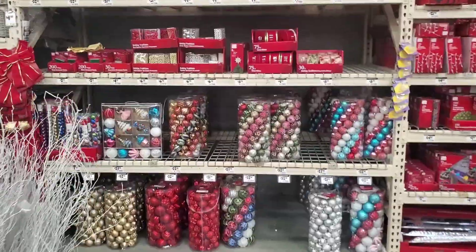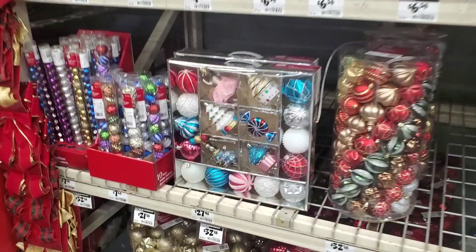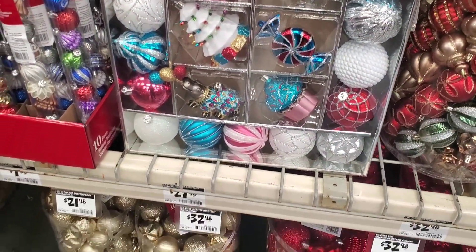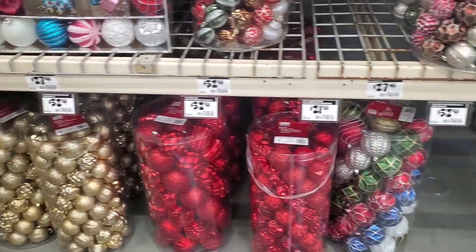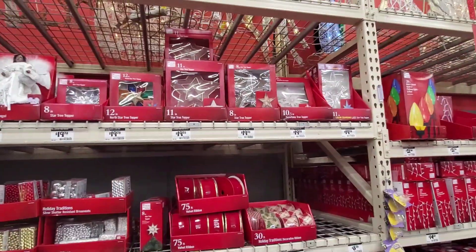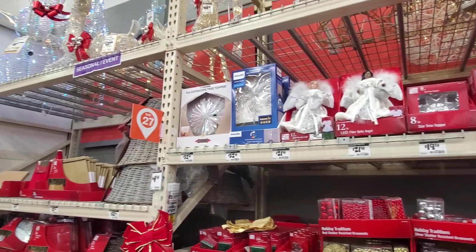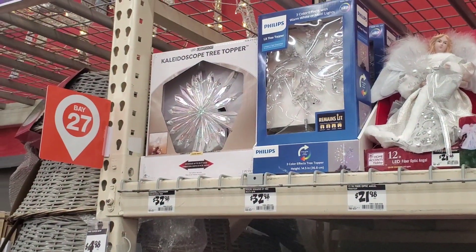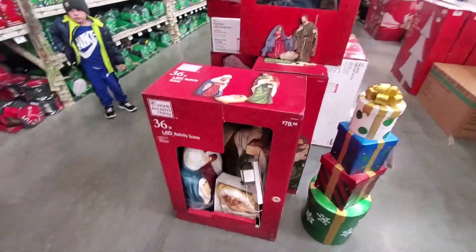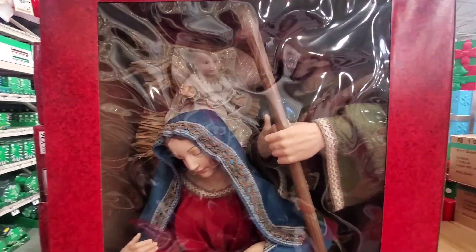Over here they got all the ornaments, a lot of Christmas balls. This one's actually really cool — sort of looks like candy and cupcakes, I absolutely love it. They got the golds and the reds for all the classy people. They got cool tree toppers — stars, angels, kaleidoscope tree topper, that probably looks so cool. They got nativity sets over here, they probably look so awesome when all laid out.